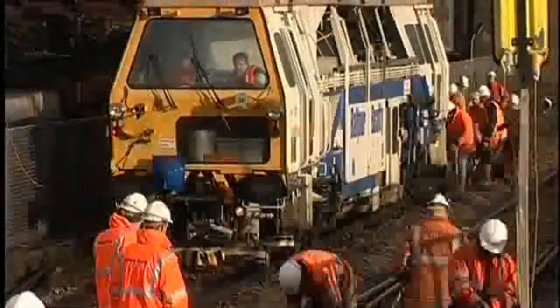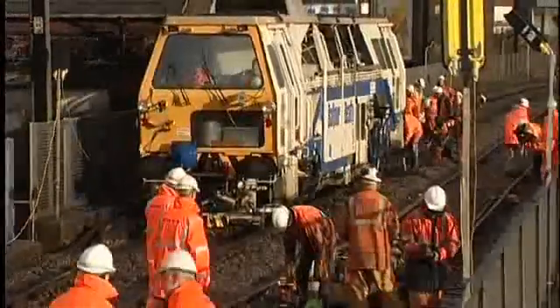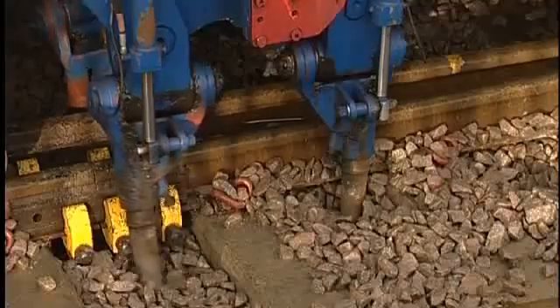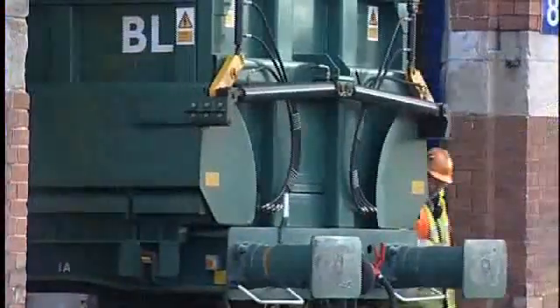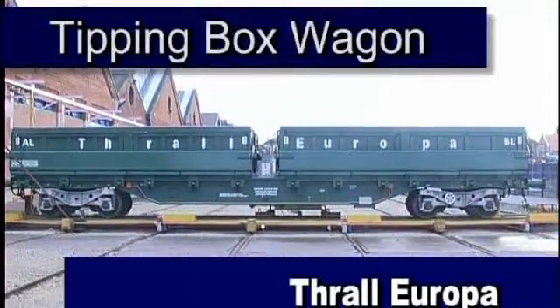One of the greatest practical problems faced by the rail industry for many years has been how to get new ballast material onto and remove spoil from infrastructure works during track renewal. To deal with this persistent problem once and for all, Thrall Europa has created a brand new groundbreaking transportation and materials handling solution: Thrall's Tipping Box Wagon.